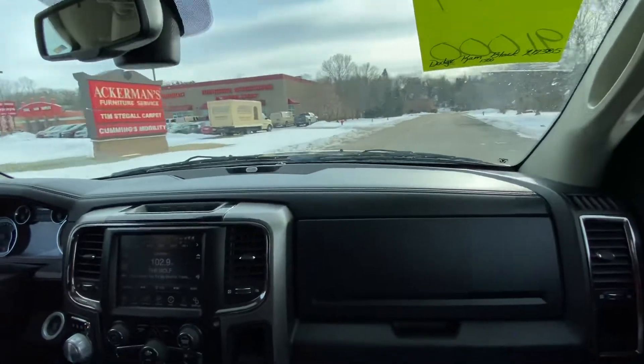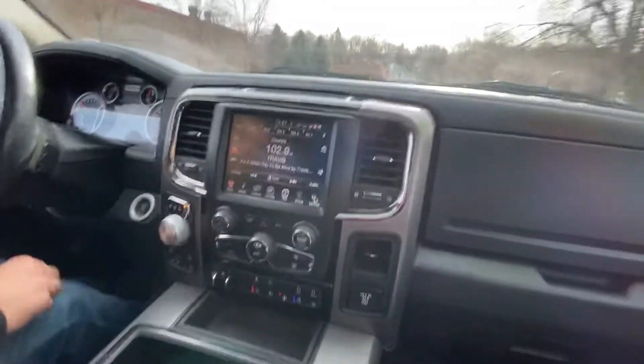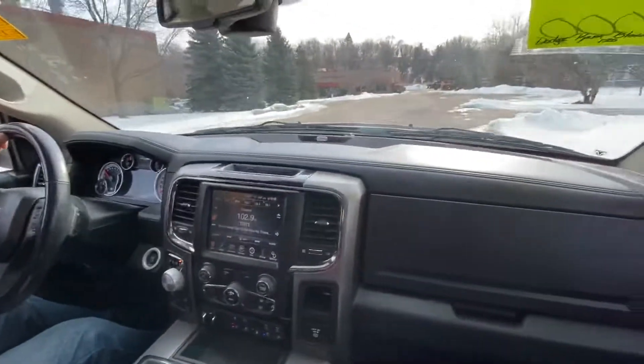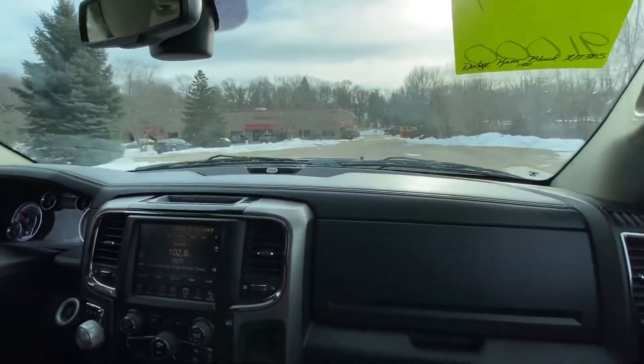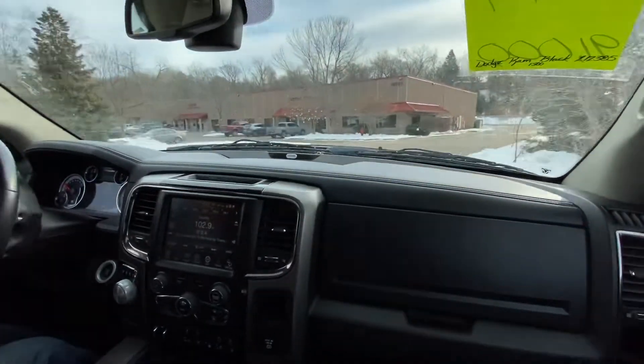Four-wheel drive on this vehicle is very simple. Right now you're in two-wheel drive. You can hit four-wheel drive auto and it detects slippage automatically, or you can lock it into four high. We'll test that out in a little bit as well.